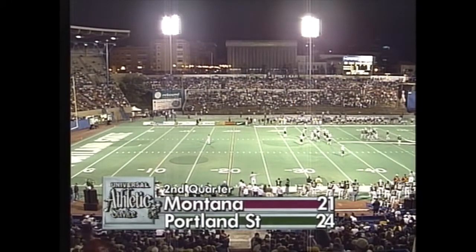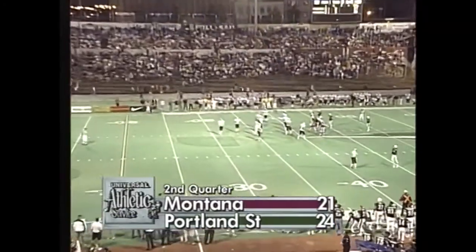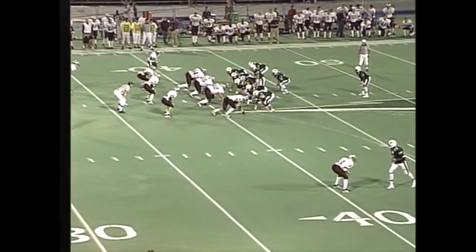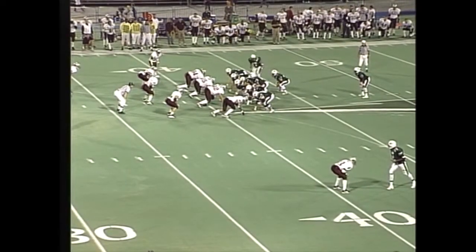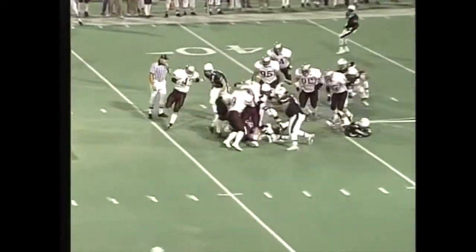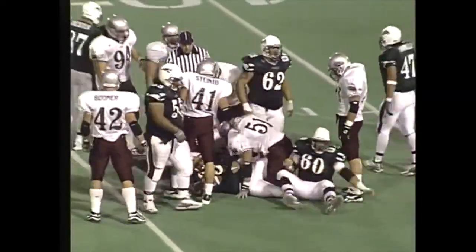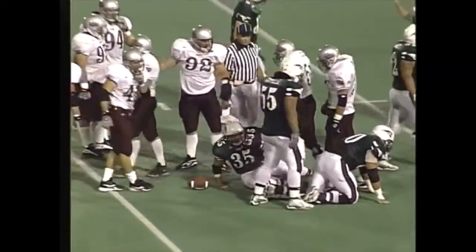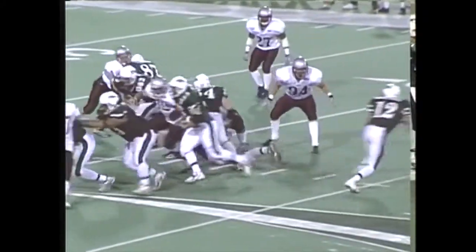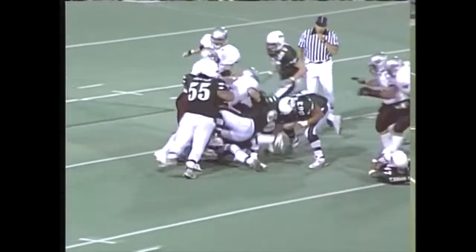We welcome you back to Montana football — the Grizzlies trailing the Portland State Vikings here in the second quarter at Civic Stadium in Portland. First and ten for Portland State. Carrillo, the tight end, is the motion man, and they give to Jacobowski, the fullback carrying the ball — only his seventh carry of the year. That looked like a page out of Montana's playbook. They bring a man in motion and skip around with a little extra blocking up front, picks up four or five yards — a nice way to start your drive.